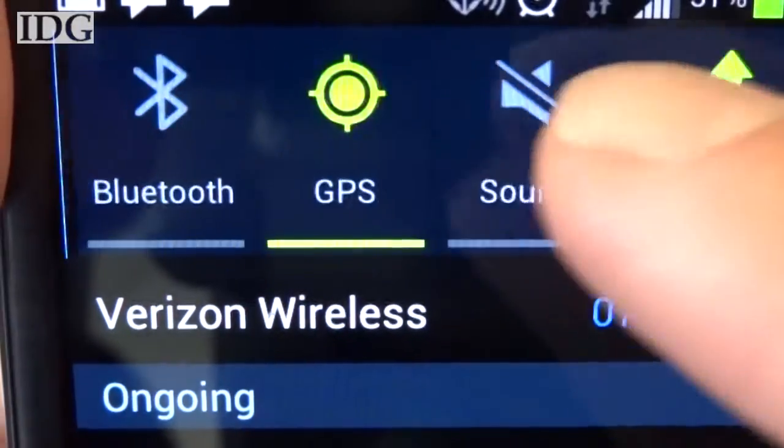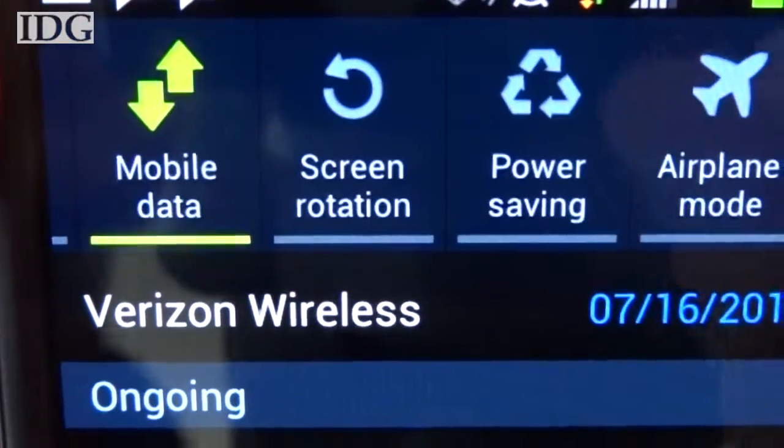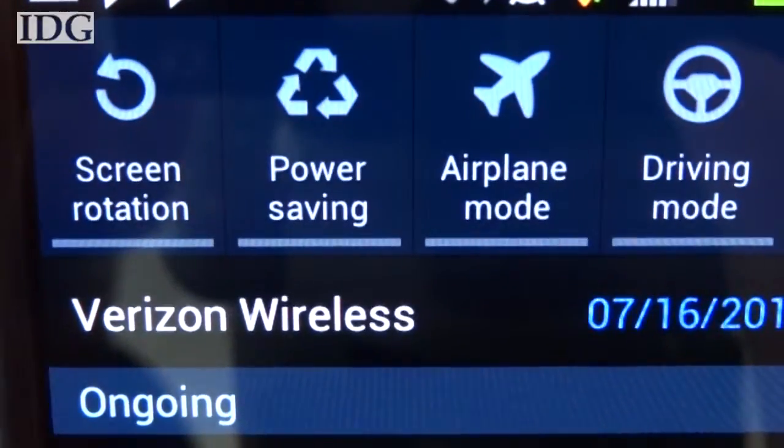Battery life is good, with about 12 to 15 hours under normal usage, with the 4G and GPS radios on.